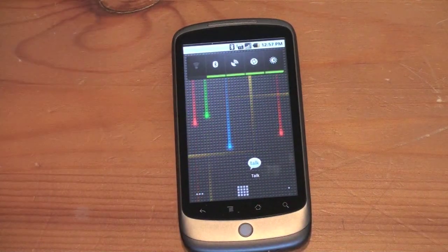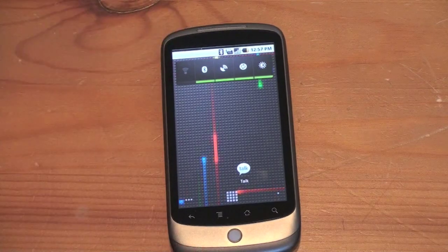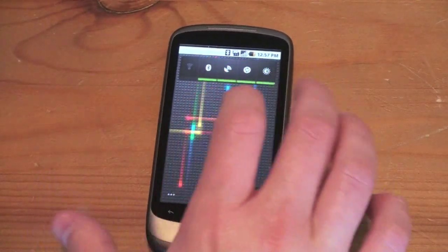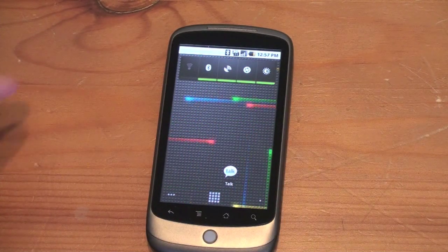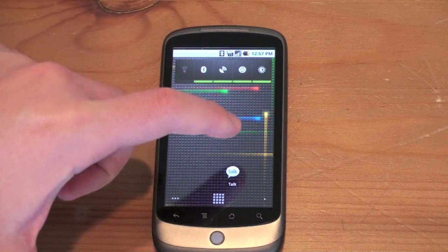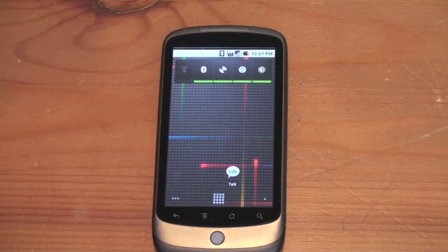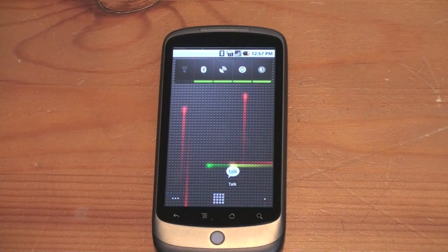The first thing you're going to notice are these crazy new live wallpapers, which is an addition in 2.1. Some of them are interactive, some of them not so much — they just sort of move around and do different things. I did a video on the live wallpapers showing all the ones on the device. The one right here is the Nexus and it responds to my touch. It doesn't add any functionality and probably drains the battery pretty significantly, but it is sort of fun to look at.